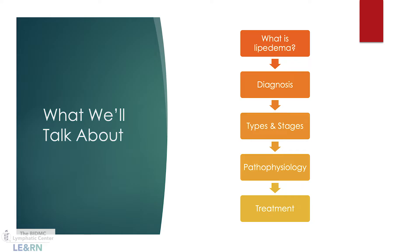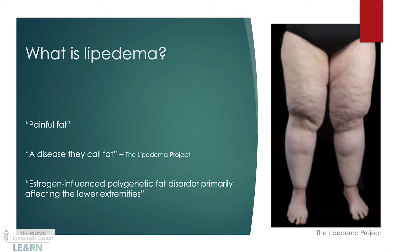Lipoedema is an adipose tissue disorder, or fat disorder, that primarily affects the lower extremities. It can also affect the arms, and it tends to spare the hands and feet. It's often described as being painful, and these are a few of the common descriptions of the condition that you might see.